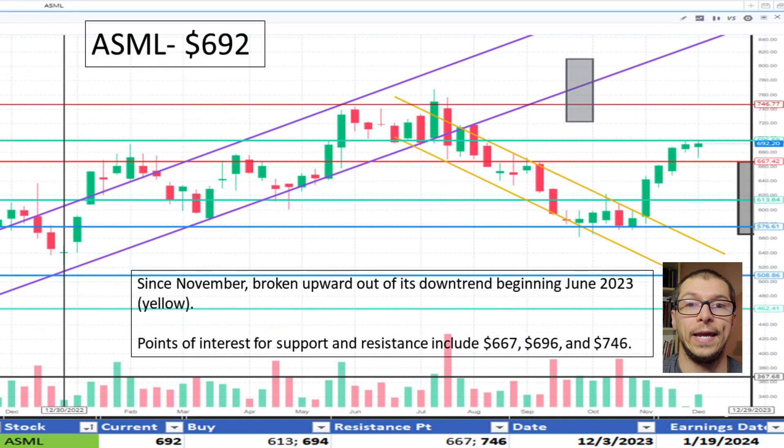Moving to ASML, $692. It appears to have broken upward out of its downtrend starting in June 2023. It likely found support around $576. Some resistance is seen around $667 and $746. I like the price.